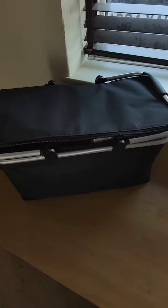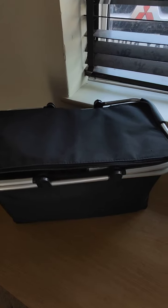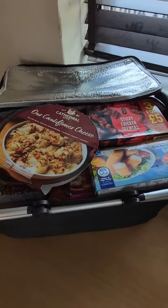Hi, this is the insulated picnic basket from Temu. Cost £8.99. Bought it mainly to do my freezer shopping.